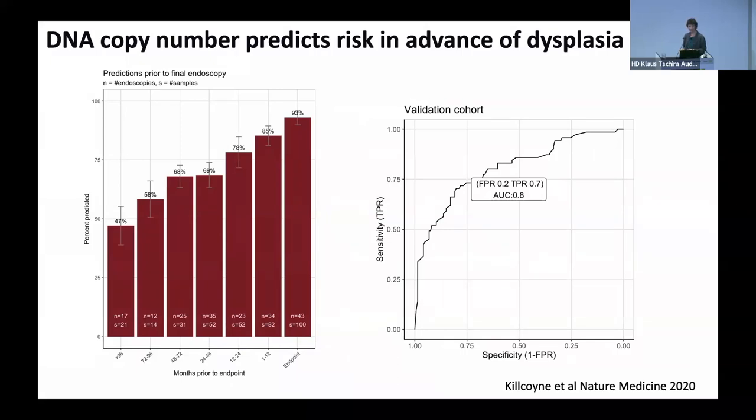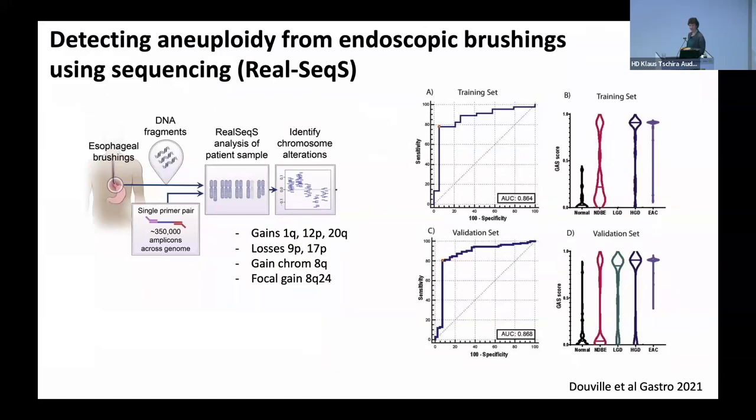What we really want to do is apply these kind of algorithms into clinical samples as a diagnostic test, though the bar for doing that is high and something we're still working on. This is an alternative approach for detecting aneuploidy — not from a non-endoscopic cytosponge but from an endoscopic brush — using a single primer pair to look at repetitive DNA regions, called RealSeq. They're able to drill down on specific chromosomal losses and distinguish patients with dysplasia from those without.